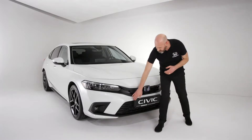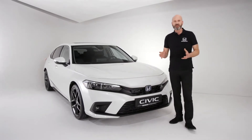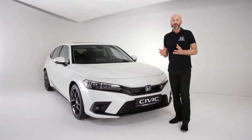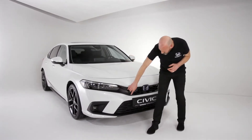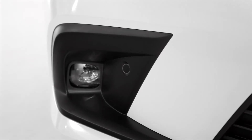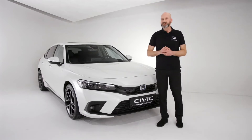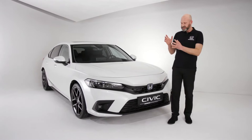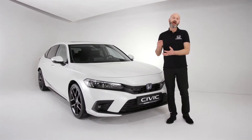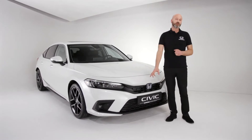We've got this new honeycomb grille just either side of the badging, and then between that and the lower grille we've got a really smooth appearance to the bumper. At first glance, you might think this hasn't got any parking sensors, but actually it has — they're just really nice and discreet. We've got four at the front and four at the back of the car, and they use sonar, so they're more accurate.